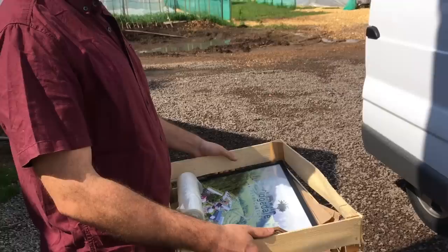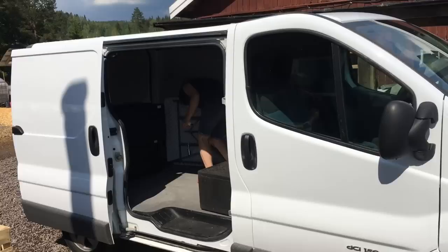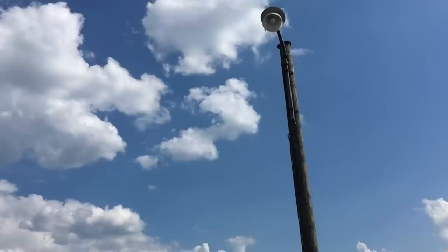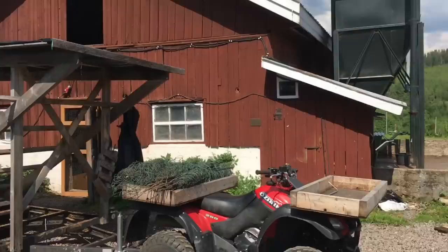Gustavo is doing delivery — shirt on and everything, looking all tidy and clean. He's heading to Arvika, to a restaurant and some private customers. Storm has passed — just 10 minutes of storm. We've got water in the yurt, but now it's sunny again. Just a 10-minute thunderstorm.